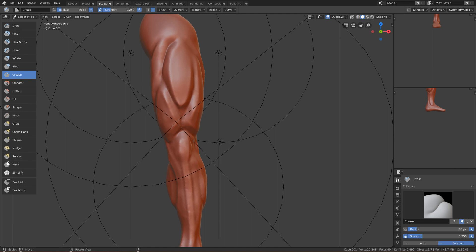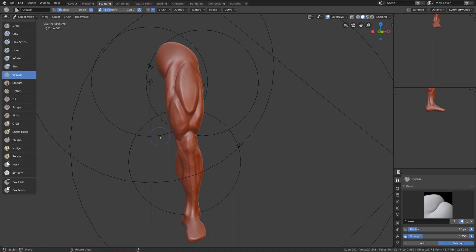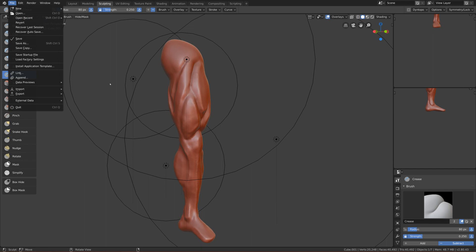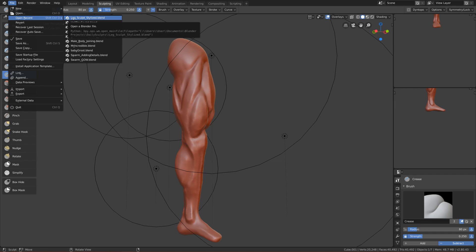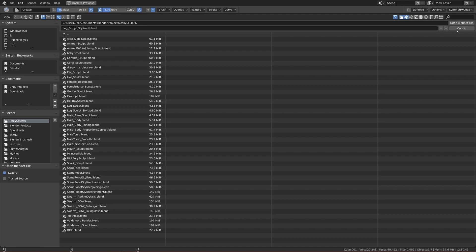Everything I make mostly uses references — they are very important. I can tell a story: yesterday I challenged myself to sculpt a female face without a reference. It turned out really bad and I abandoned it. It just didn't look well at all. So don't sculpt without references when you're still learning.